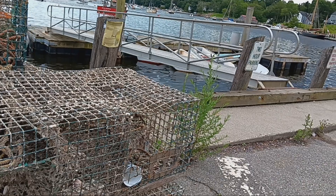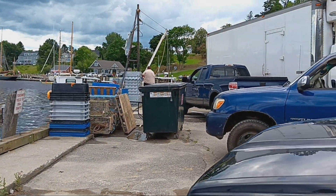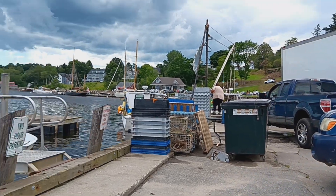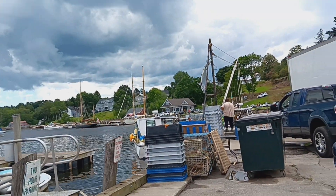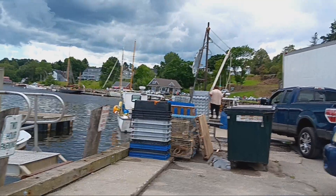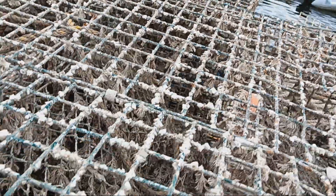We are right in a lobster fishing harbor. There is a lobster fishing boat unloading right here. The truck is ready. They seem to be very busy with those lobsters. Liam can show you those baskets.